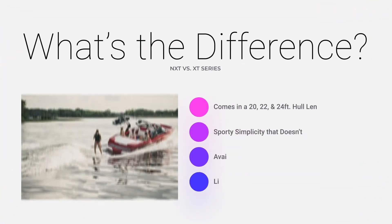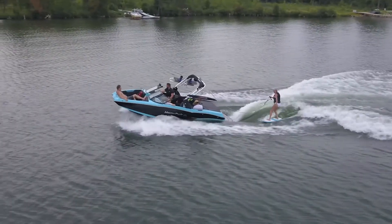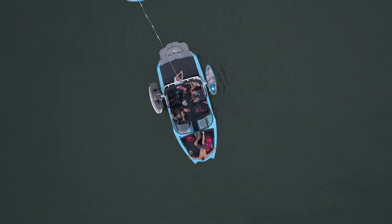So what's the difference? The NXT Series lives right in the sweet spot at 20 and 22 feet. Designed to do it all, but not overwhelm you with features and customization either. And now, also available, the NXT 24 in the 24-foot length.